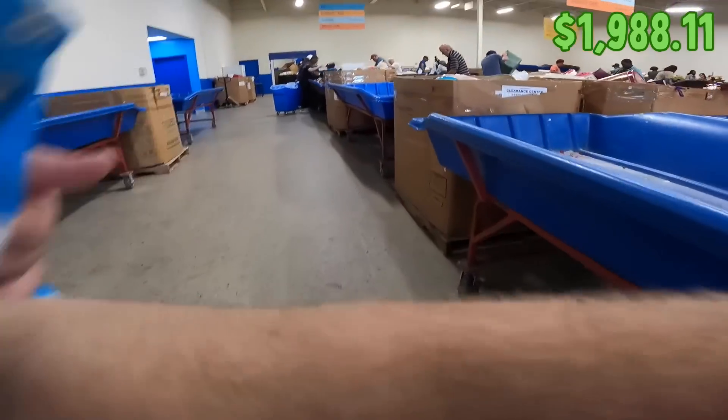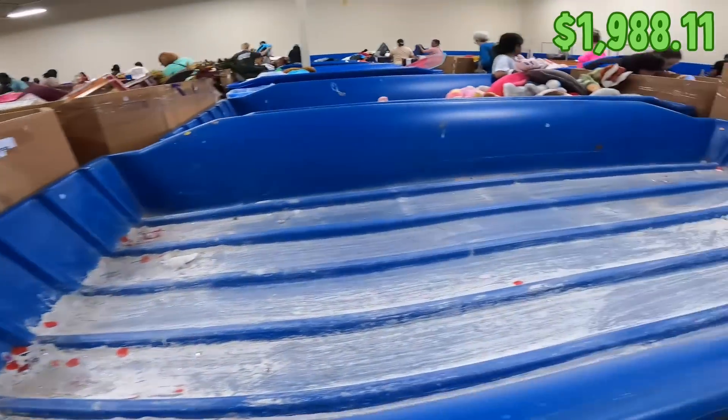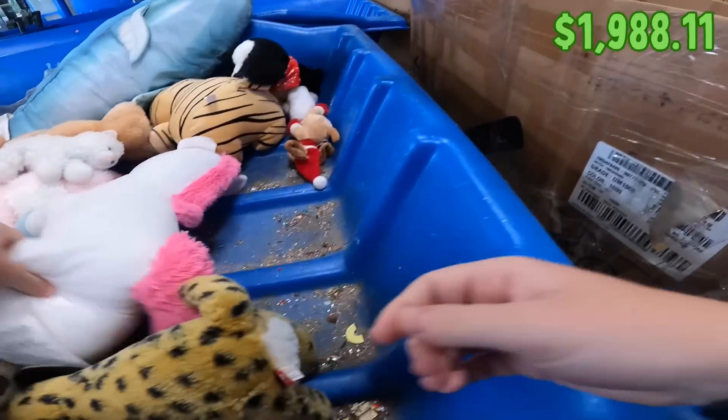At this particular Goodwill location they have a pretty crazy deal where you can fill up an entire trash bag of plushes or stuffed animals and they only charge you one dollar. So Haley and I found a ton of really nice characters today.